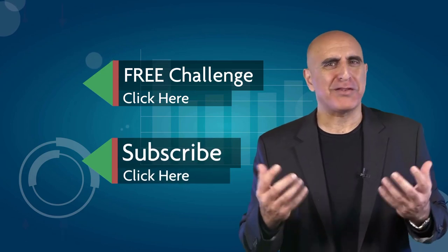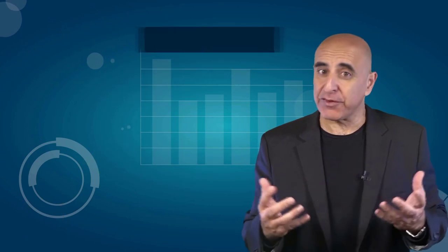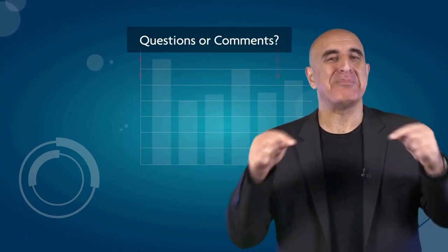If you liked this video, please subscribe to our YouTube channel where you can view many more stock trading videos. Questions or comments, please submit them below.